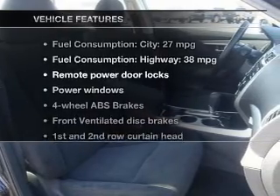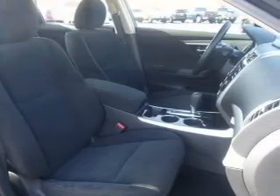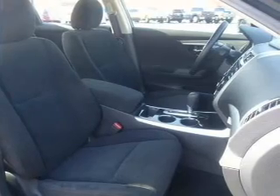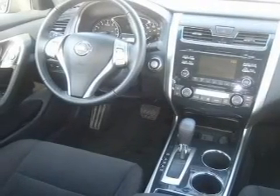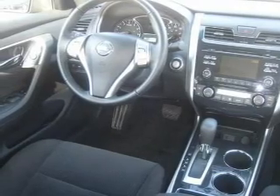With these notable features, you won't want to miss out on the opportunity to own this amazing ride. Keyless entry, power door locks, power windows, cruise control, Bluetooth wireless, an AM/FM stereo with a CD player, and satellite radio.